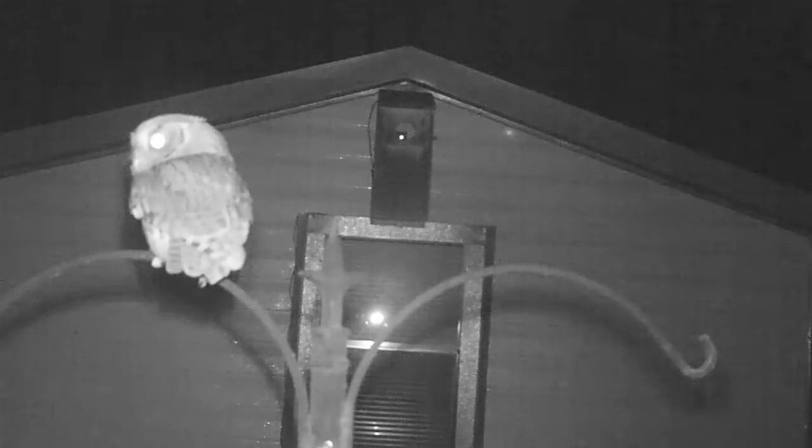Once eggs are laid, she will have to incubate them all day and most of the night, and once they hatch she will be in the box 24 hours a day except for short forays out after dusk and before dawn. She must depend on the male to bring food while she protects the owlets.